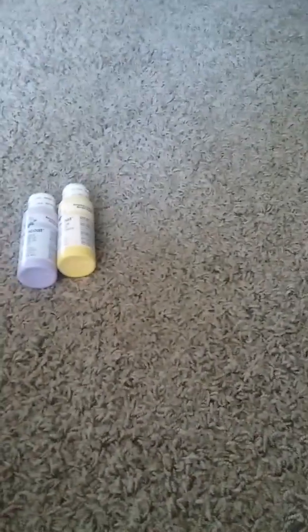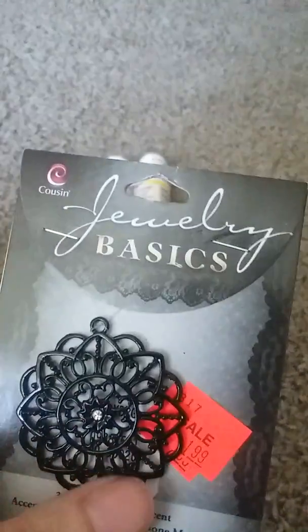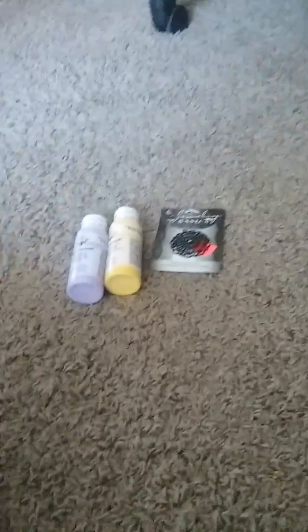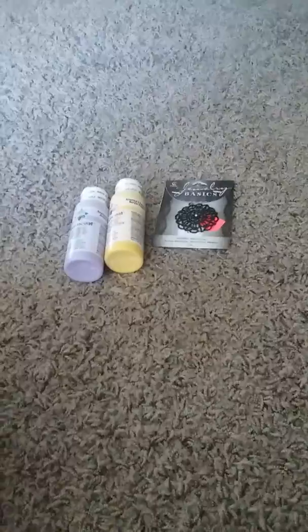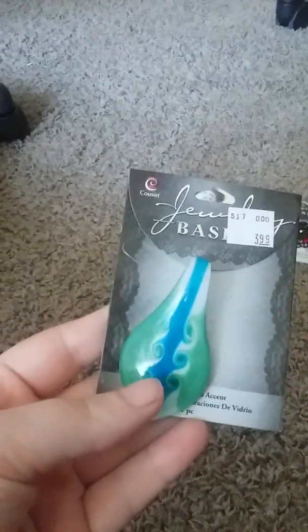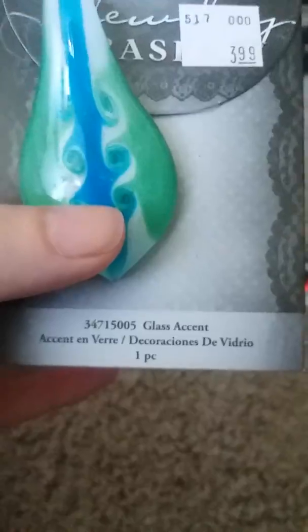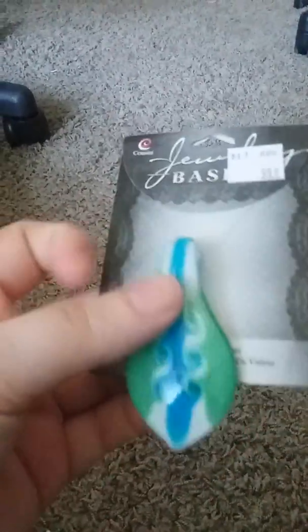Next thing I got — this was on clearance — was this little pendant. It's really cute. I'm not gonna close that up. I couldn't pass it up, it's so cute. And I also got this little pendant, it's a glass accent piece — I'm gonna make a necklace out of it.